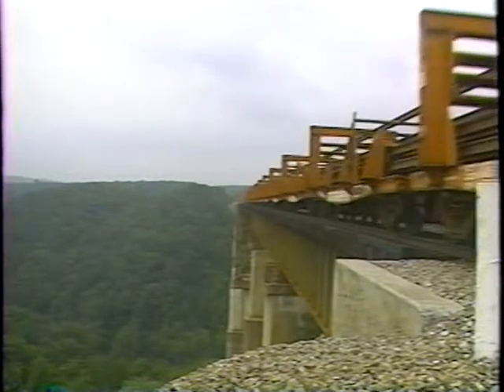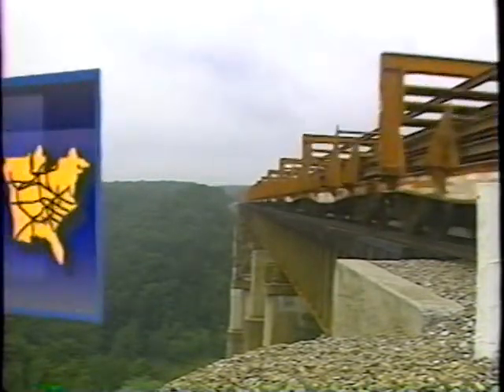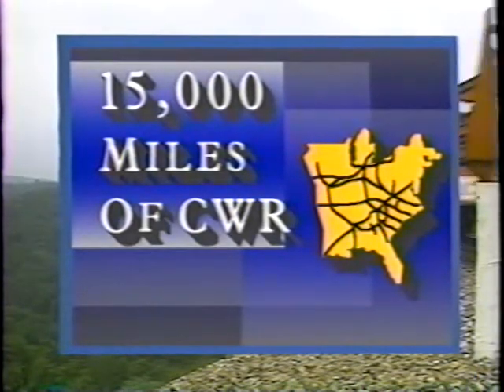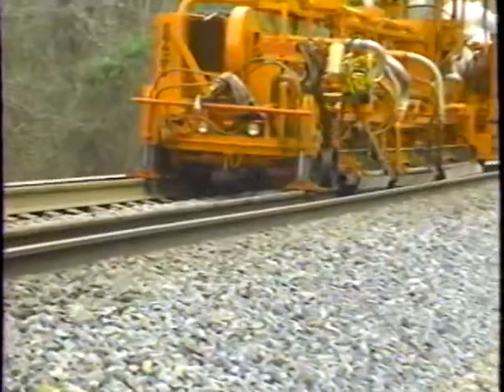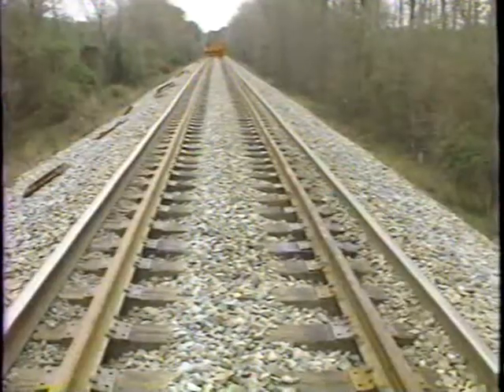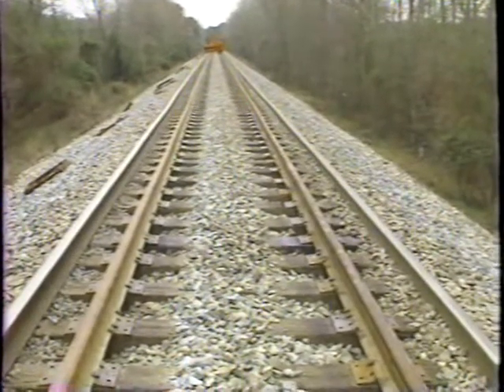Norfolk Southern has been installing continuous welded rail for more than 30 years. As a result of this activity, we now have over 15,000 track miles of continuous welded rail throughout our system. While continuous welded rail has eliminated many traditional railroad maintenance problems, it has also presented new track maintenance challenges.